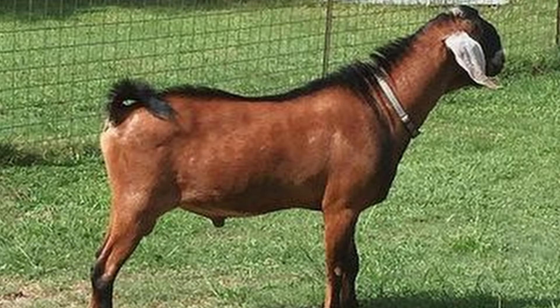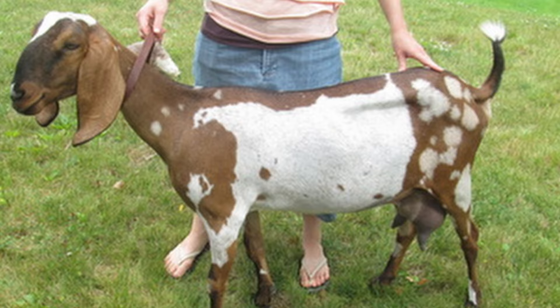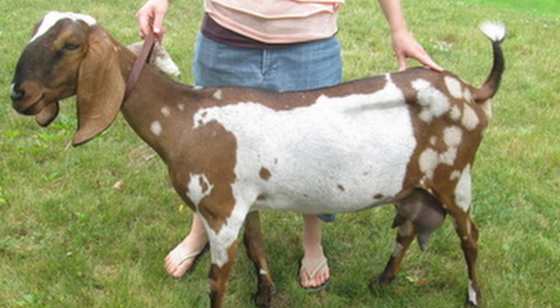Bucks stand an average 36 inches at the withers and tip the scales between 175 to 300 pounds. Does are smaller, reaching an average height of 32 inches at the withers and weighing 135 to 240 pounds.